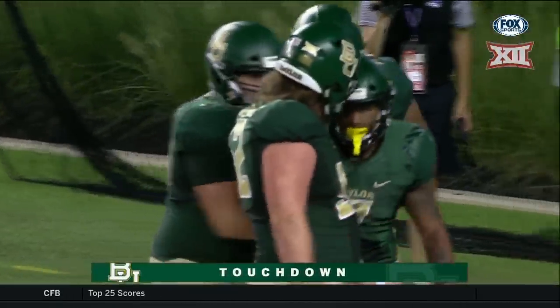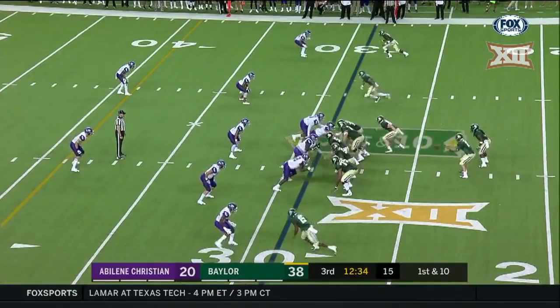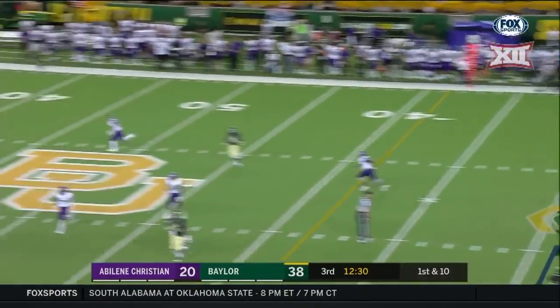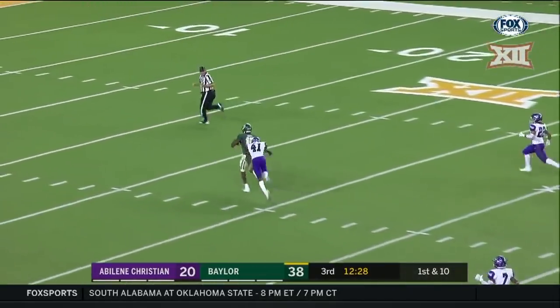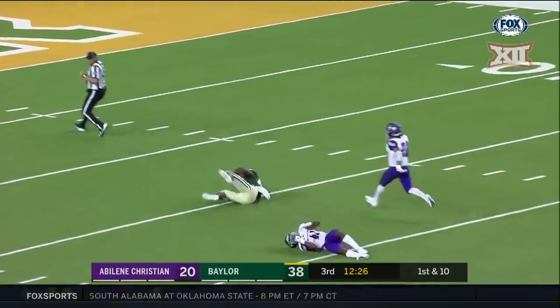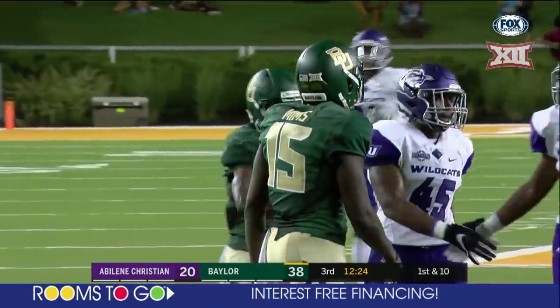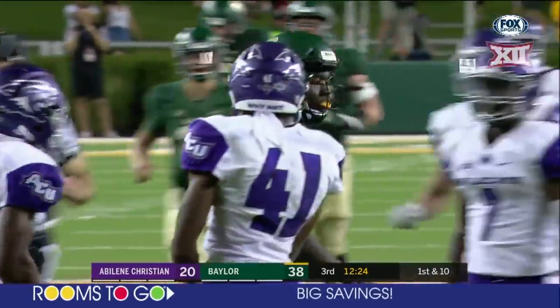Talk about making a guy miss! It's Platt on the top of the screen, Hurd just below him, and it's Brewer looking over the middle trying to find his third option — Denzel Mims! Tripped up near the 15-yard line, 52 yards, Alex Lofton made the tackle.